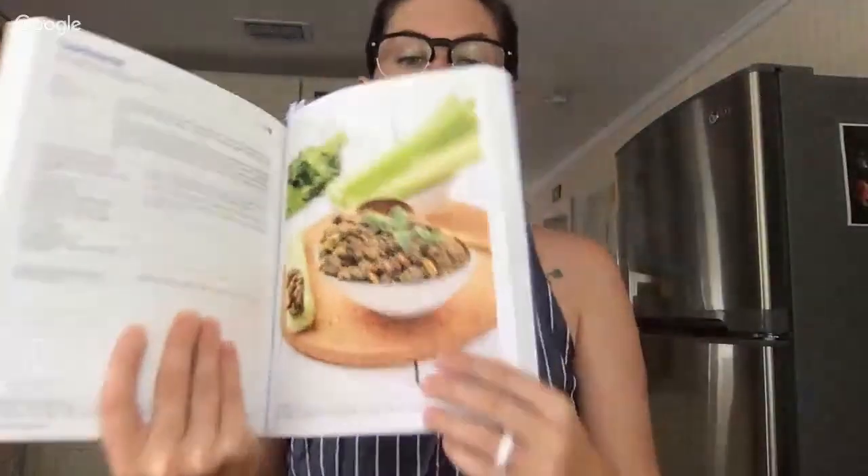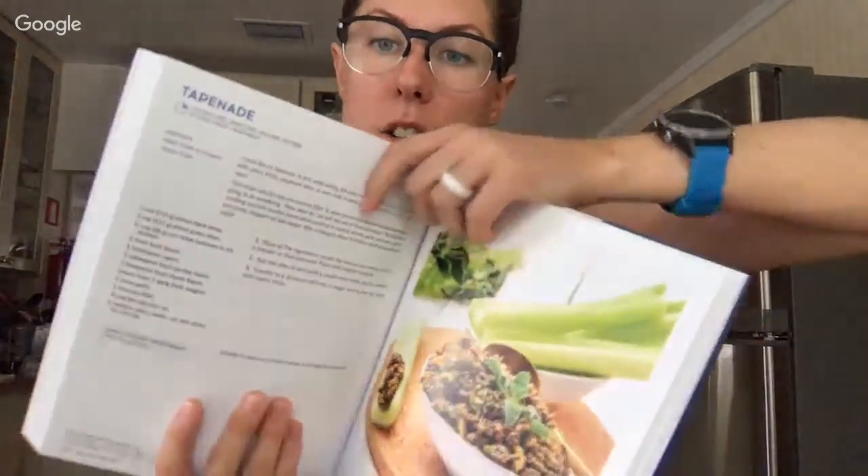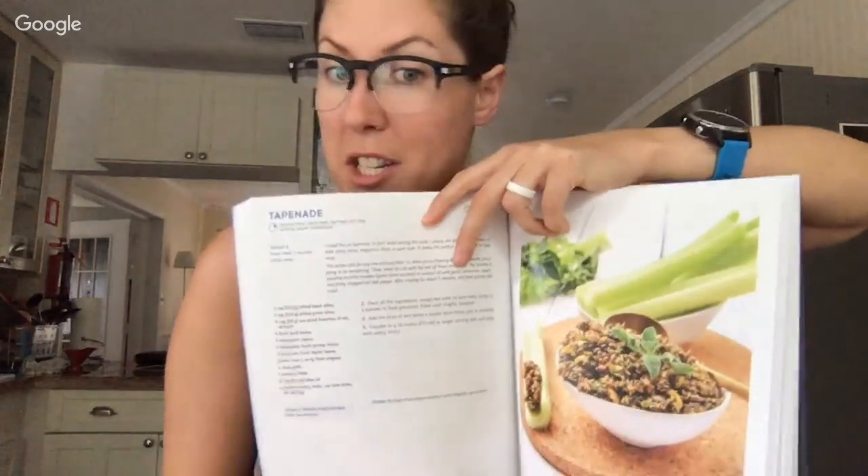You know how recipes call for one anchovy fillet and then you're left with eight others wondering what to do? My favorite is sautéing spiral-sliced zucchini noodles in coconut oil with garlic, anchovies, capers, and finely chopped red bell pepper. After cooking for five minutes, add fresh parsley and voilà. In my book's head notes, I included instructions on what to do with leftover anchovies so they don't just sit in your fridge and get thrown out.